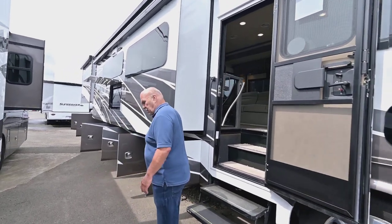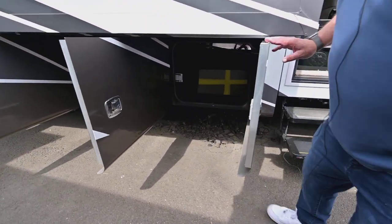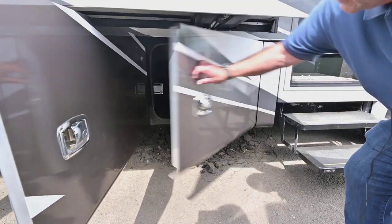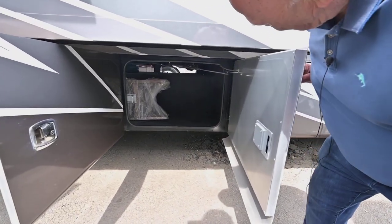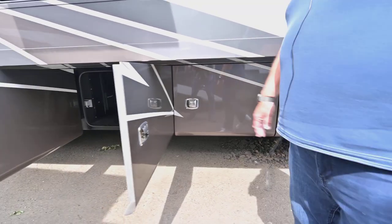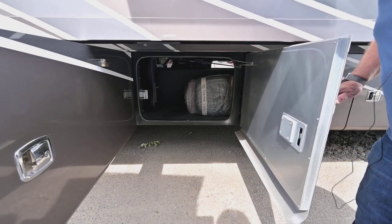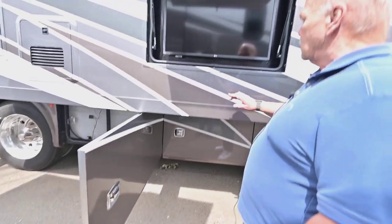Coming around here, I want to point out the storage drawers are all made by Tiffin, so they open and close very, very easily. This is storage that goes through the other side — see how nice and easy that is? A lot of them aren't that way. This also goes through the other side. So you get two pass-throughs that are large.